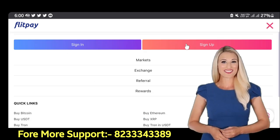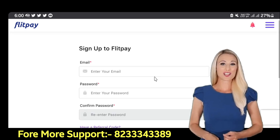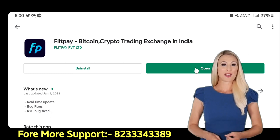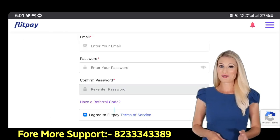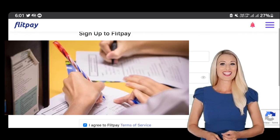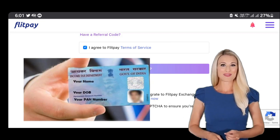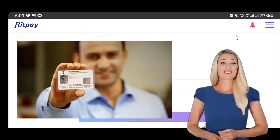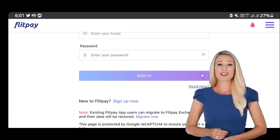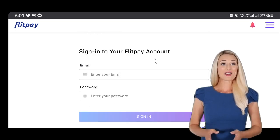It is very easy to sign up here, friends. You go to the website and click on sign up, or their application can be found on the Play Store — you can sign up there too. For that you need your mobile number, email ID, date of birth, Aadhaar card, PAN card, and a selfie photo as proof for KYC. Through this, friends, you can sign up here, and in a few days your KYC approval is done and you become eligible to trade here.